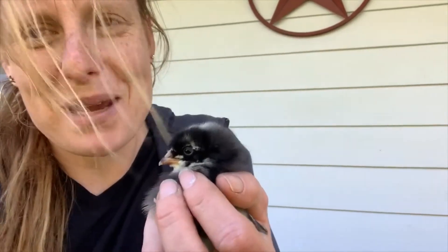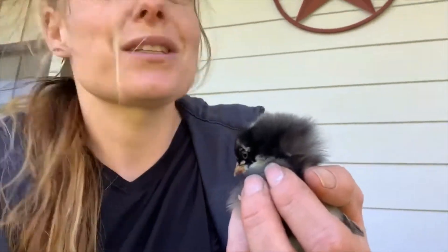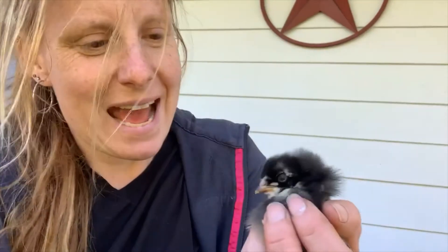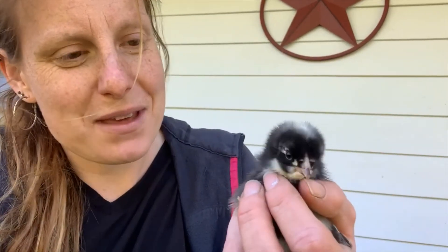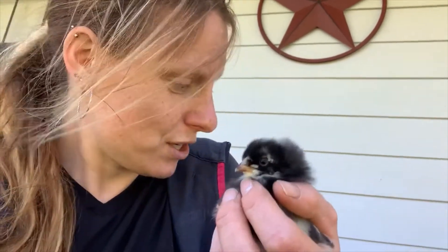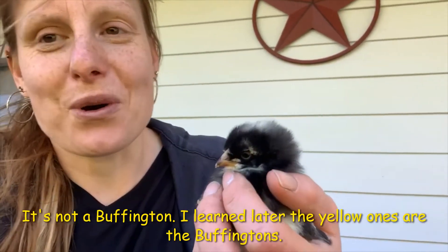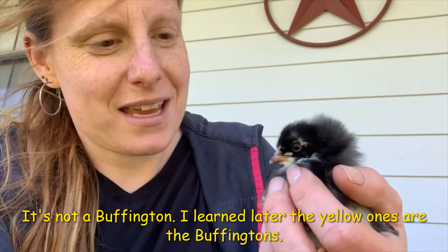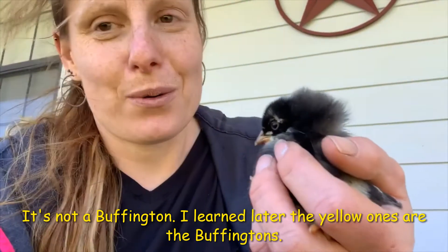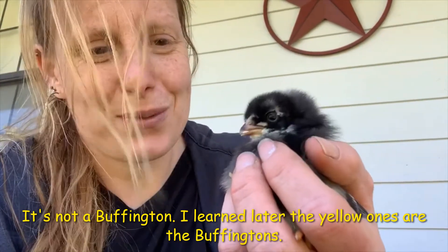We got 10 new chickens — baby chicks — that we're adding to the farm to increase our egg production so that we can sell them at market. I'm super excited about them. This little sweetheart I believe is a Buckeye — I'm not entirely sure. There are nine more in the box and they're a different color; they're actually yellow. This one is only five days old and so sweet.